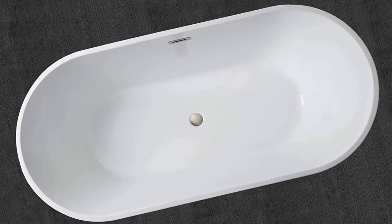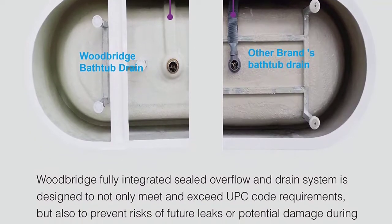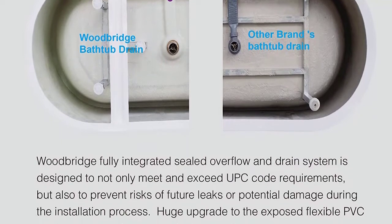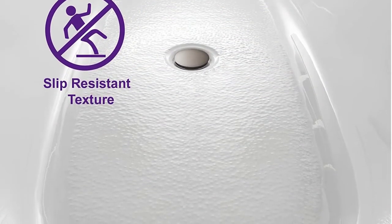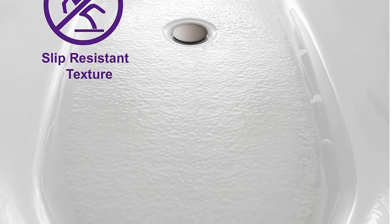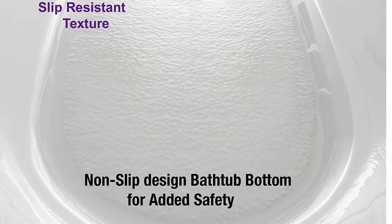The gently sloping lines of the tub follow the natural curves of your body, providing exceptional comfort. The bottom of the tub is reinforced with a stainless steel bracket, making it able to support up to 1,000 pounds. The double-walled design also helps to keep water at its desired temperature longer.